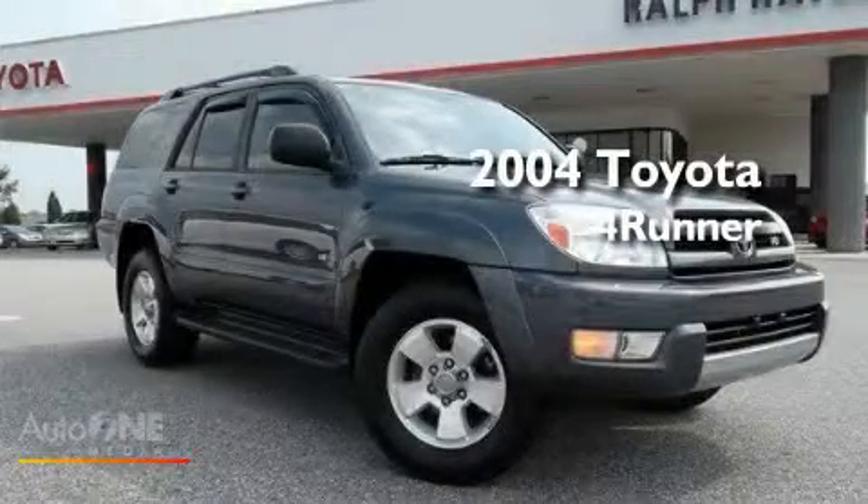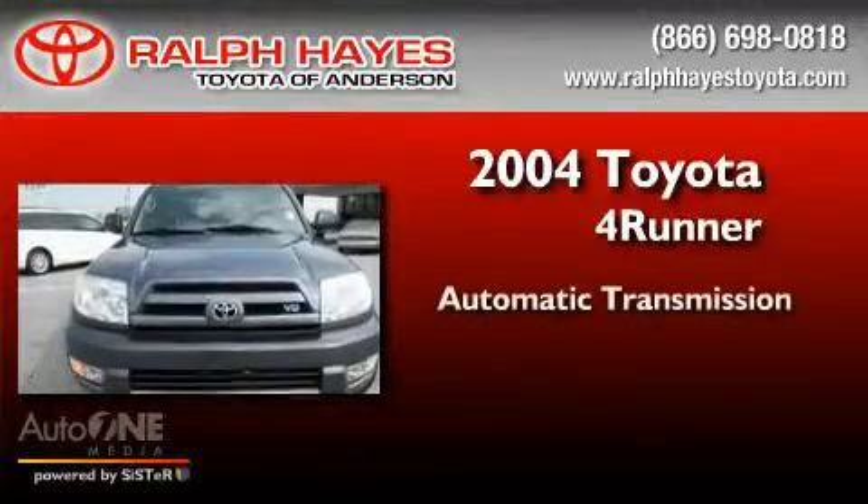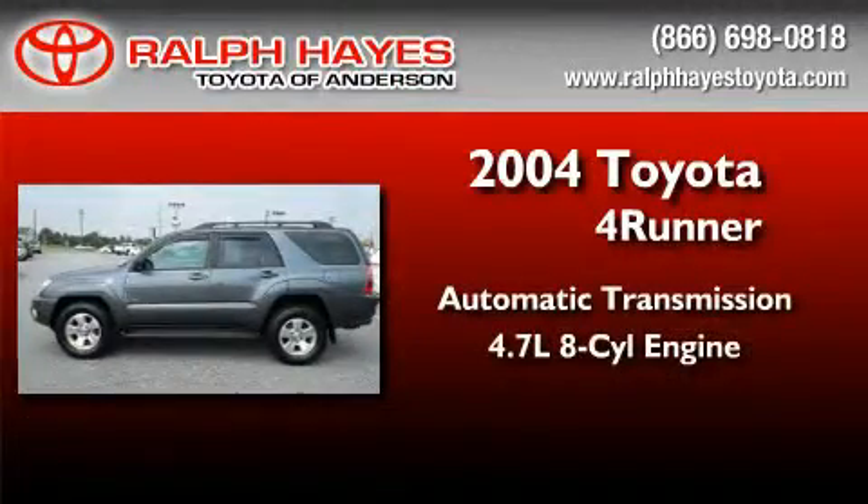This is a 2004 Toyota 4Runner. This SUV has an automatic transmission and a 4.7-liter V8.